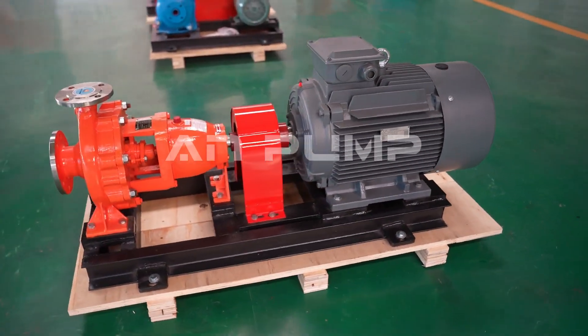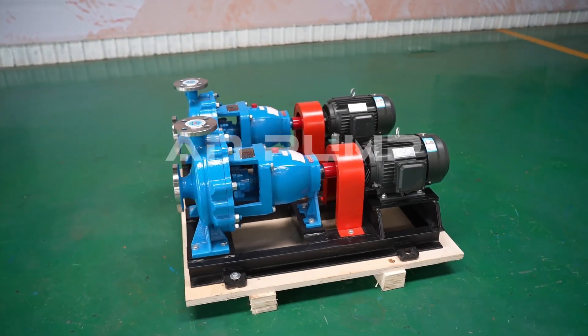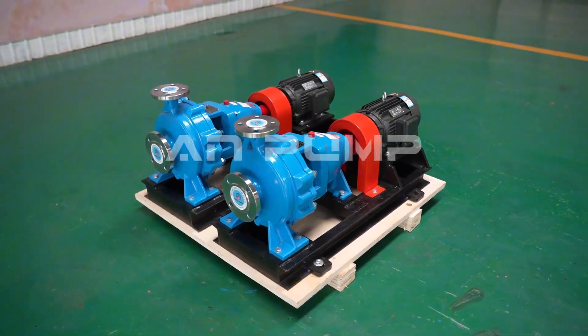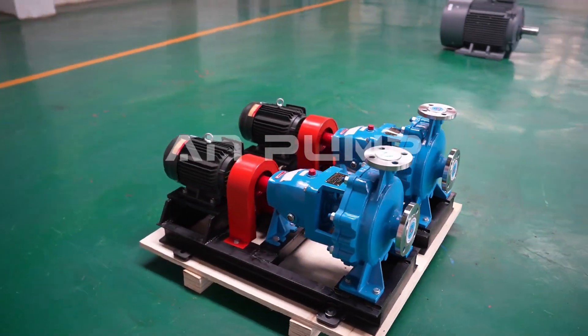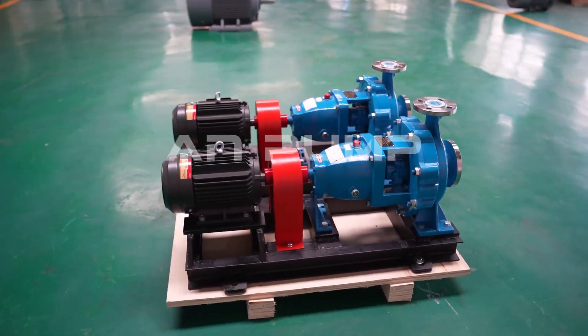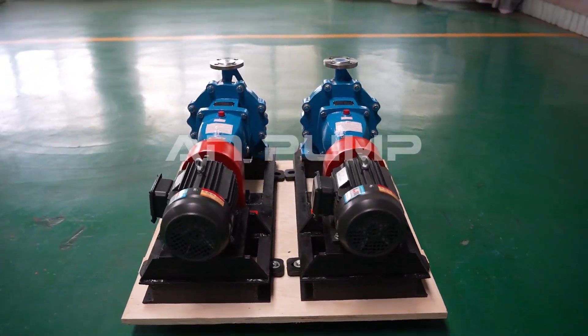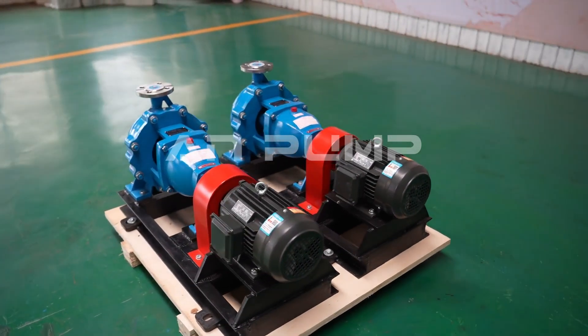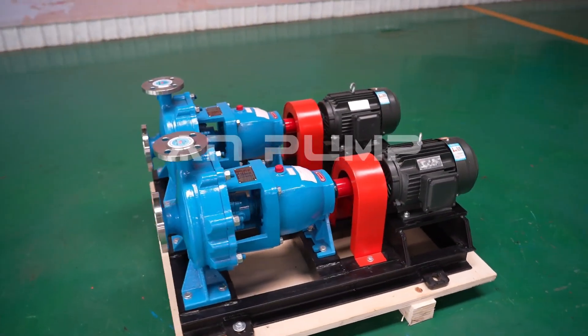At their heart, centrifugal pumps are elegantly simple machines. They take rotational energy and transform it into kinetic energy through an impeller — think of it as a sophisticated water wheel — which then converts this energy into pressure that moves fluid through your system. It's this simplicity that makes them perfect for continuous operations where you need to move large volumes of fluid reliably and efficiently.